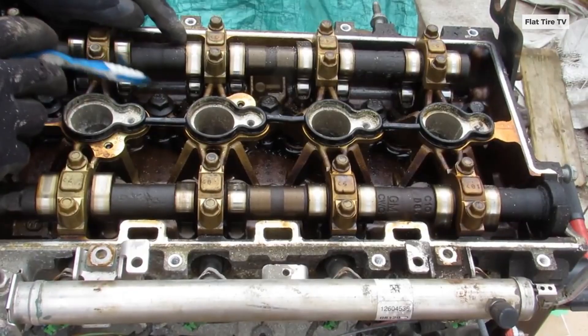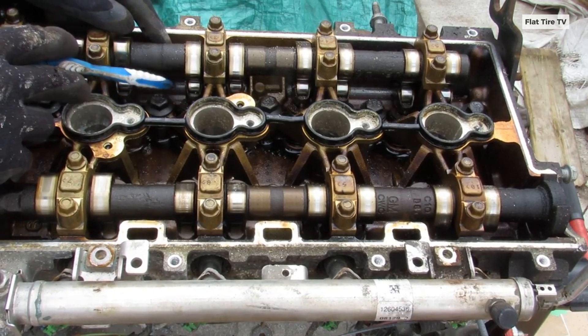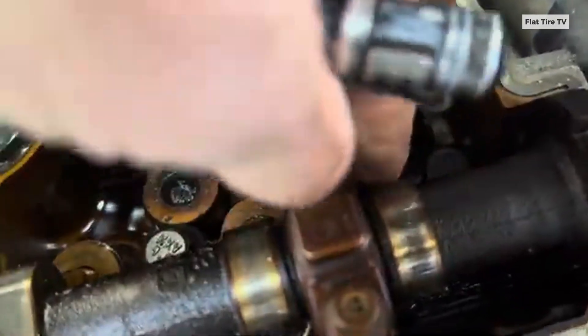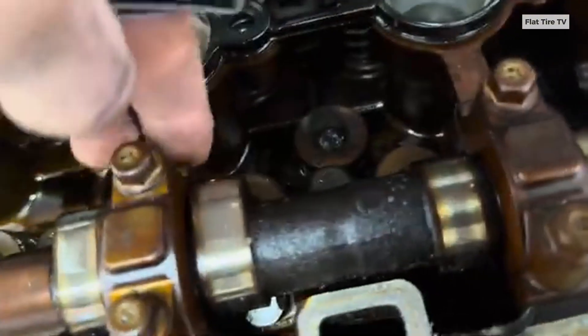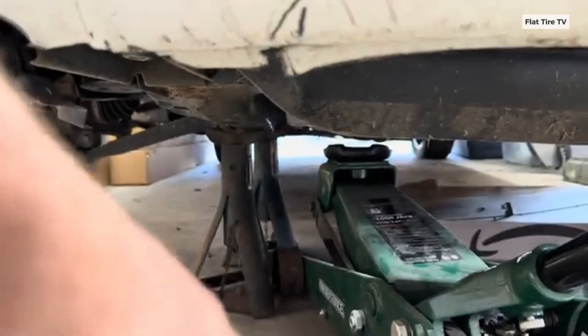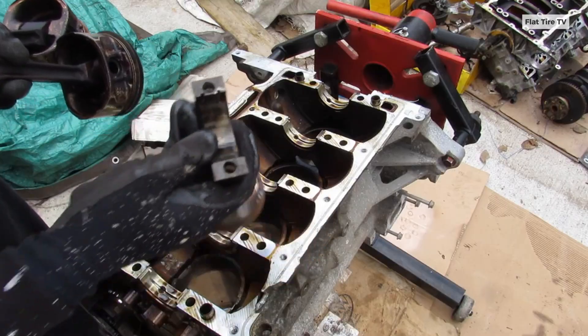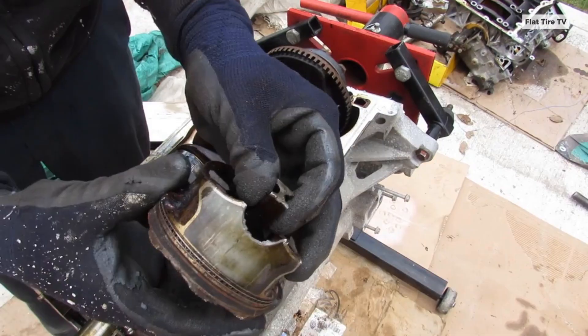The most notorious and devastating complaint about the 2.4L Ecotec was its excessive oil consumption. Numerous owners reported having to add multiple quarts of oil each month, with consumption rates far exceeding what GM considered acceptable — one quart every 2,000 miles. This issue wasn't random; it stemmed from fundamental design flaws.